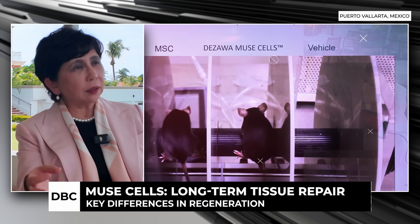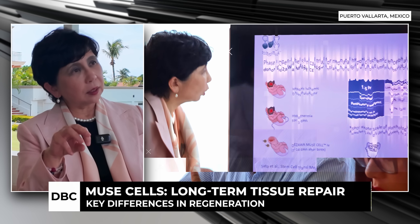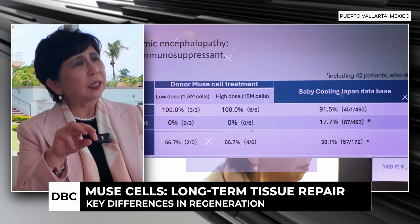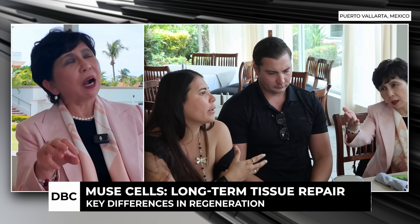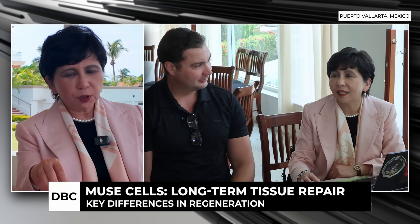Mesenchymal stem cells do not remain in the body beyond two or three weeks — they disappear. But Muse cells, once they integrate as differentiated cells incorporated into tissue, will remain for six or seven years. That was clarified in many clinical trials done in Japan. Non-Muse cells are trapped in the lung, produce factors there temporarily, and then disappear — so their good effects are only temporal. Muse cells not only replace damaged cells with functioning healthy cells but also produce lasting bystander effects.